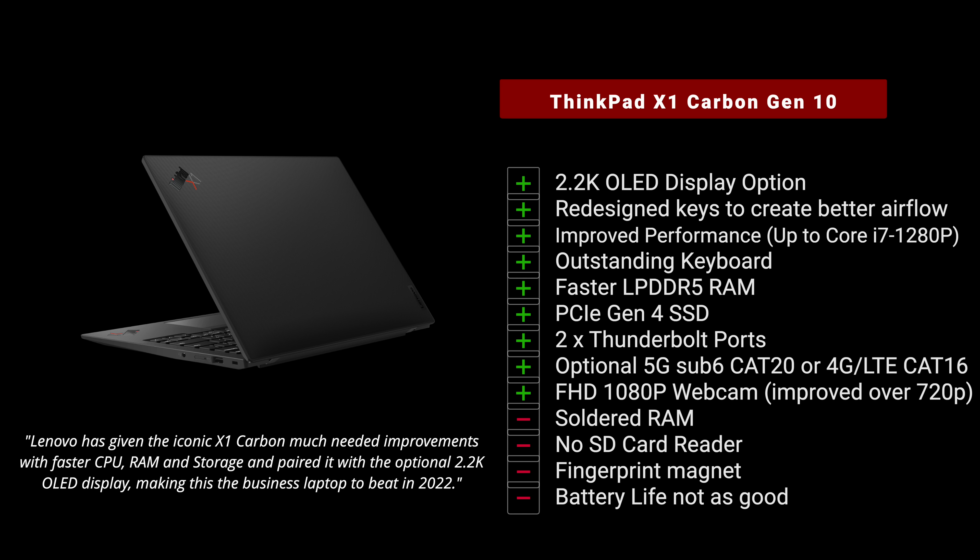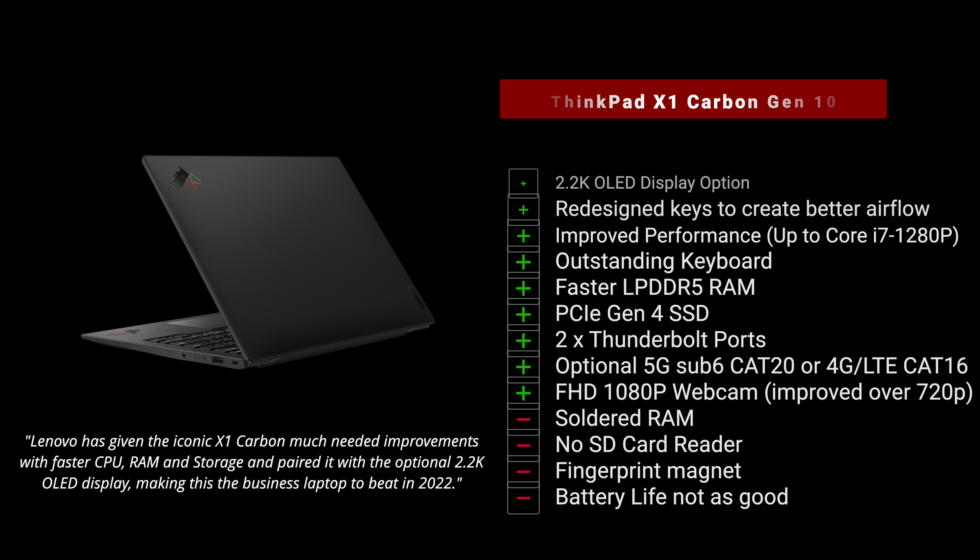I still need to do my full testing on battery life, thermal performance, and all the benchmarks — everything you've come to expect from my reviews, coming very soon. But so far, this is looking like the business laptop to beat for 2022. At 2.48 pounds or 1.12 kilograms, it's super portable and easy to take on the go — thin, light, and rock solid from its military-grade testing, making it extremely durable. It has two Thunderbolt 4 ports and an HDMI 2.0b port.